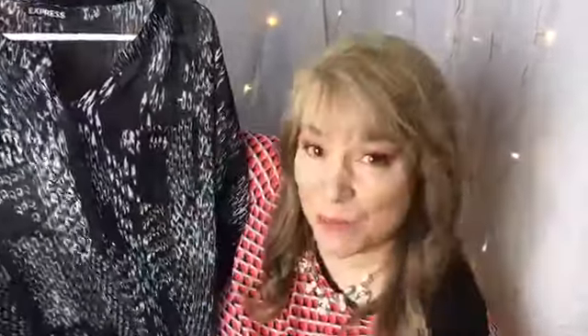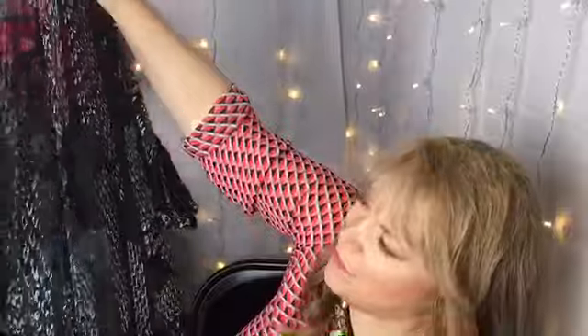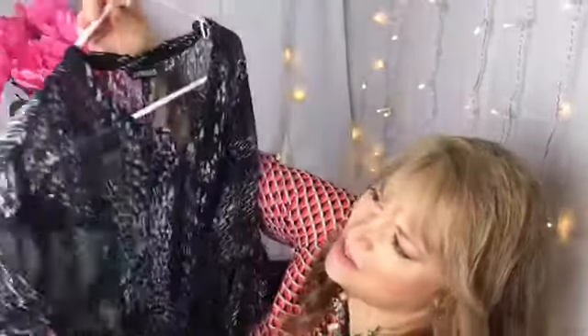Next is this black and white blouse from Express. I just fell in love when I saw this. I love the little sleeve details, and it's got a little high-low going on and a cute little slit in the back. I just think that is going to be adorable.